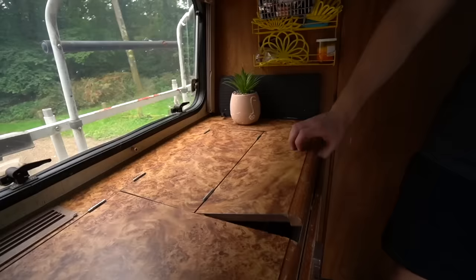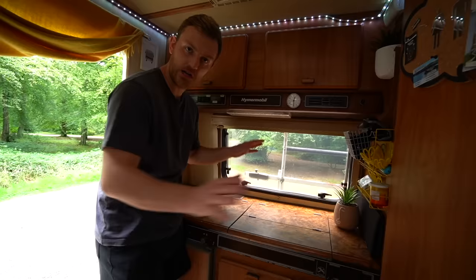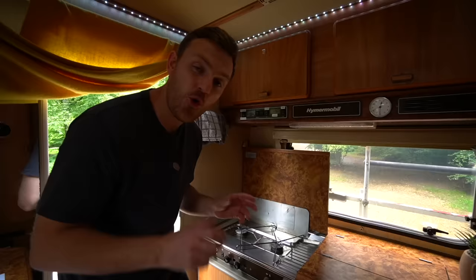Underneath this countertop space you've actually got the sink, which just pops up and pops down to hide it away — you fold it down and it covers it, giving you a nice bit of work surface for chopping. On the opposite side, you've got a two-hob gas burner, which may or may not work tonight. We'll find out because it's an old vehicle — there are a few things not quite working, but we'll test it out later.